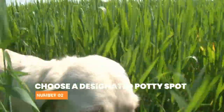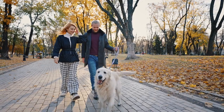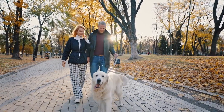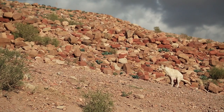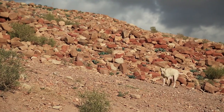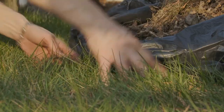Number 2: Choose a designated potty spot. Choosing a designated potty spot in your yard and taking your Labrador to that spot every time they need to go is crucial for effective potty training. This will help your dog understand where they're supposed to go and make potty training more efficient. It's also essential to keep this area clean to maintain good hygiene.